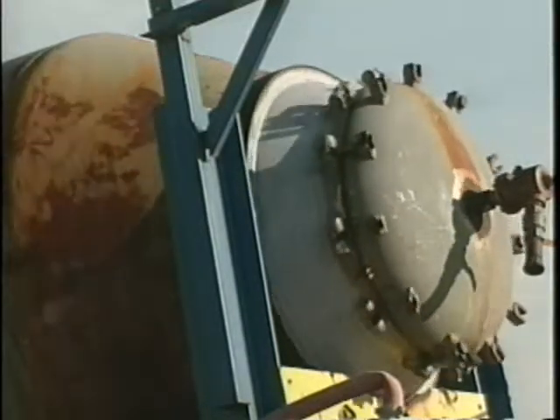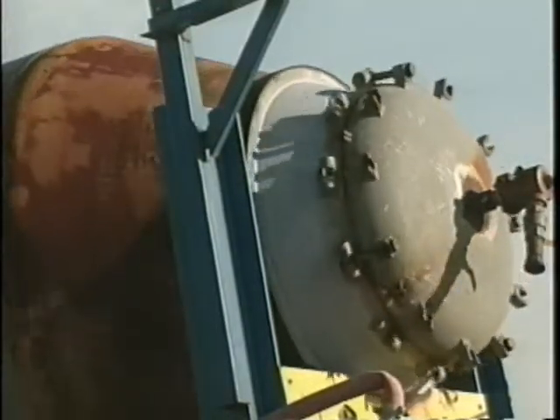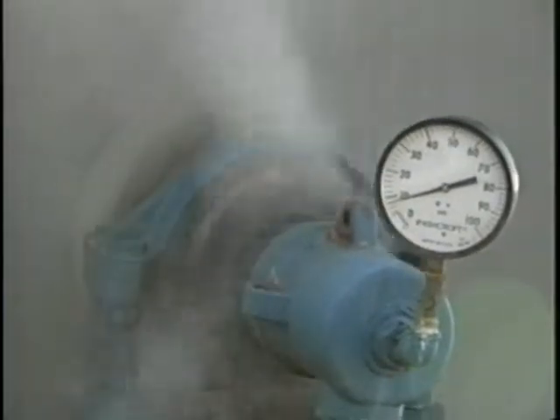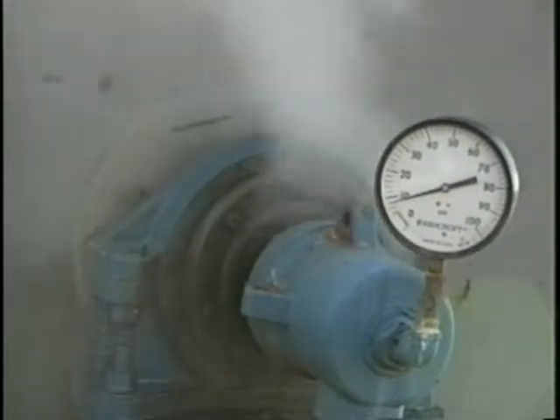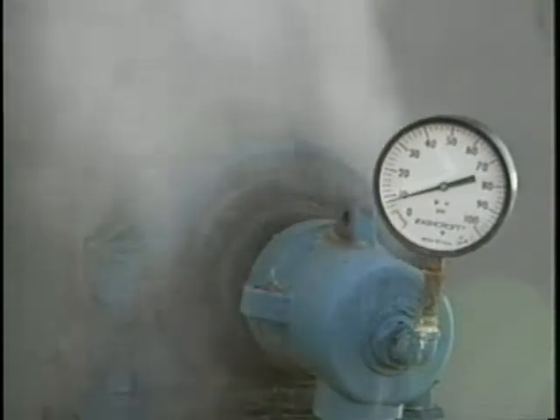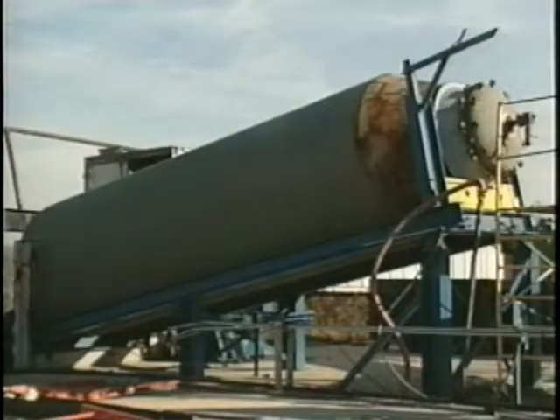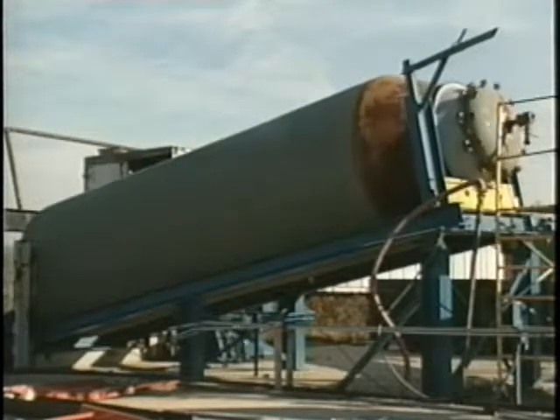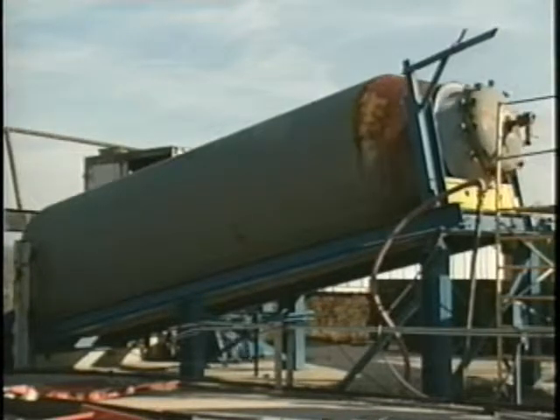Once inside the vessel, bags are broken and materials are mixed by means of an internal helix, which also exposes the waste evenly to the process. With the vessel filled to capacity, the door is closed and sealed. Steam generated by a standard boiler is introduced through a rotary valve in the rear of the vessel. When the operating pressure and temperature are reached, the steam input is regulated to maintain pressure for the required time. During the processing time, the cellulosic waste becomes homogenized by even steam saturation and the pulping action of the rotating vessel.